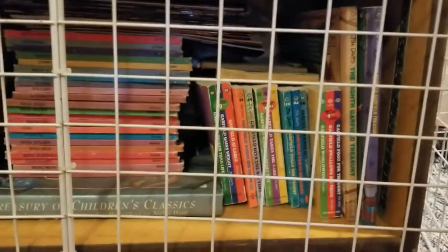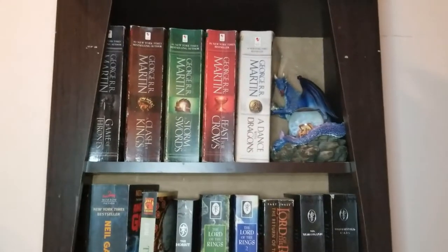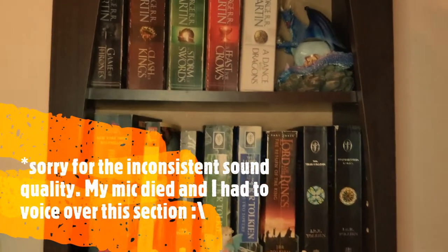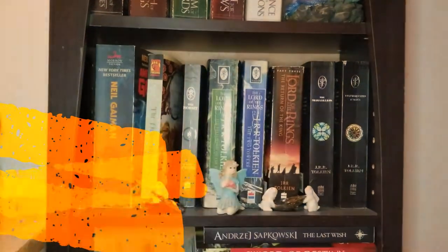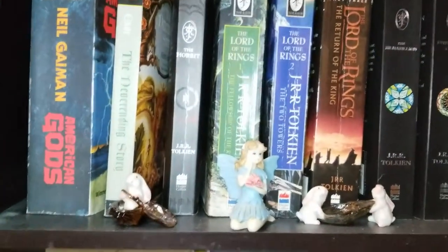Down here we have some kids books — sorry about the bunny gate, no choice. We've got some Garfield comics and those Let's Talk About books. On this little shelf we've got Game of Thrones, Neil Gaiman, Neverending Story, and Lord of the Rings, of course. Classic, absolutely classic.